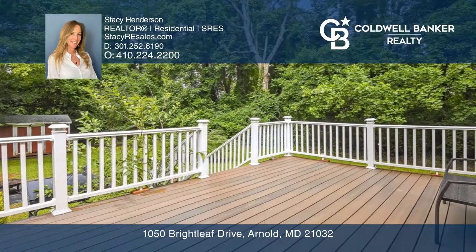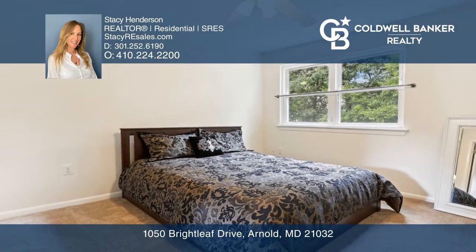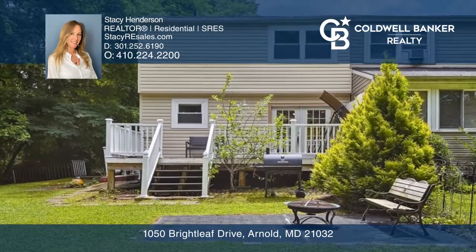The upper level offers three bedrooms and two full baths. The walkout lower level offers an additional entertaining area, laundry, and utility room.